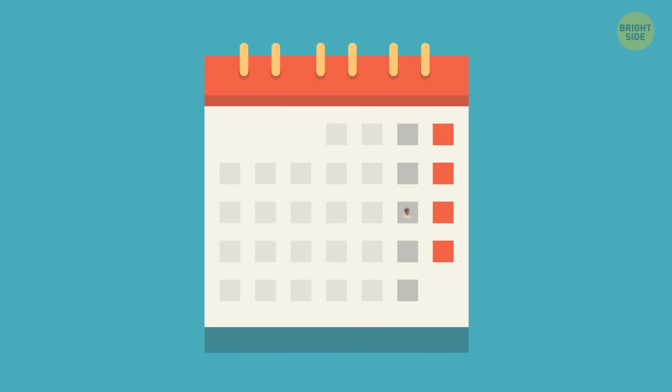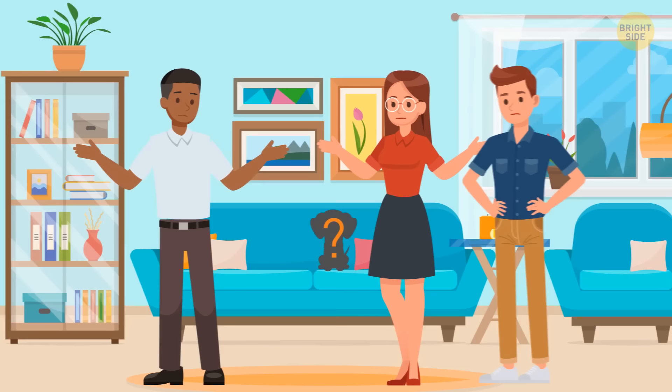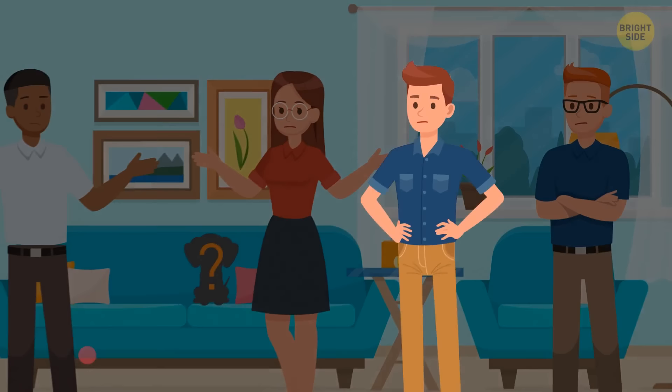Fred got a puppy and brought it home, which he shared with four other people. Six months later, Fred left for a weekend to visit his parents, and when he returned, the puppy was gone. Lily said she had spent the entire weekend at her boyfriend's place. Jack said he'd been allergic to animals and couldn't stay around them even for an hour. Henry, who was to take care of the puppy, just couldn't find the pet in the morning. Who's lying? Jack — how did he live with the puppy for six months with his allergy?